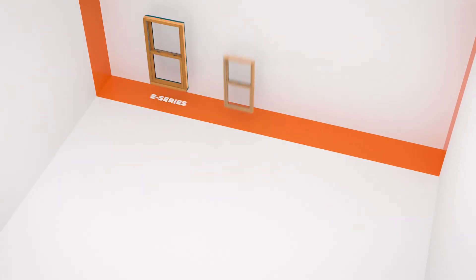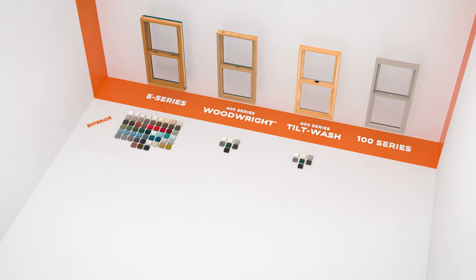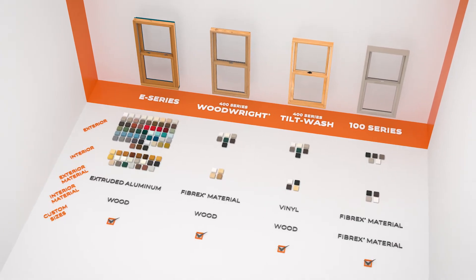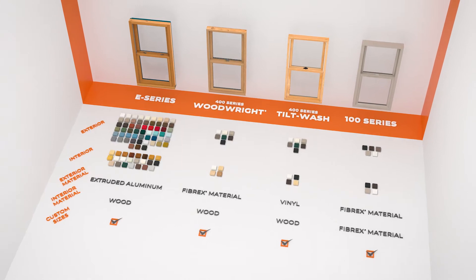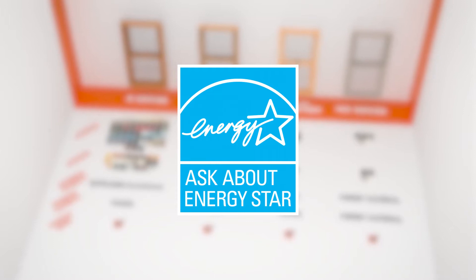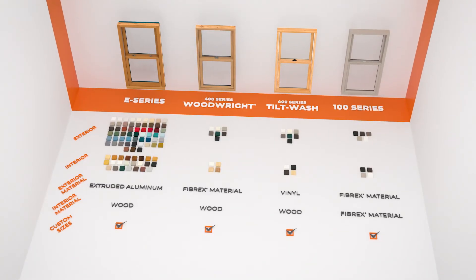With Andersen insert windows, you can choose from exterior colors, interior options, materials, and custom sizes to match or change your home style. And as you'd expect, all are energy efficient with glass options that make them ENERGY STAR certified. Let's look at a few.